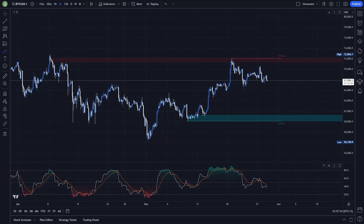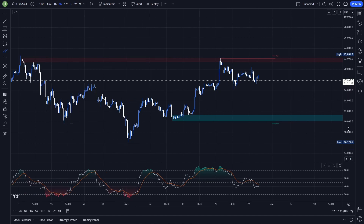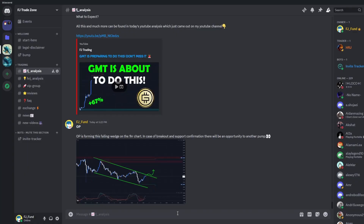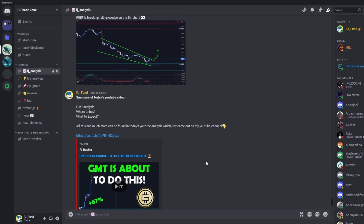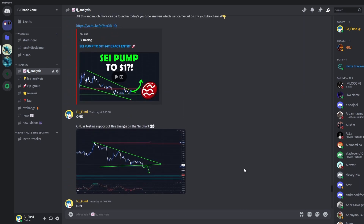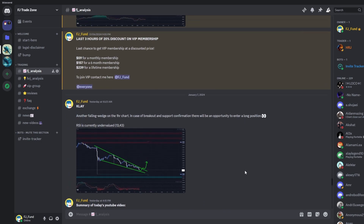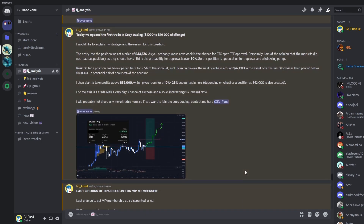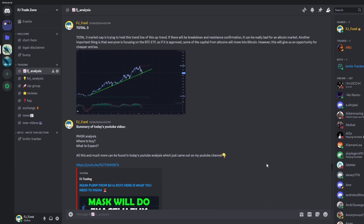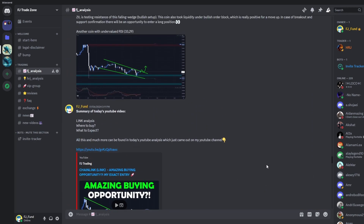Welcome to a new Bitcoin update. Today we will take a look at the exact potential setups I'm watching on this coin, so if you are interested in the next big move that will happen on Bitcoin, definitely watch this video till the end. Before that, I'd like to invite you to my Discord trading group where I share everyday crypto analysis on Bitcoin and other altcoins. If you want to copy my exact trades or follow my analysis, the link to join is in the description or in the comments.